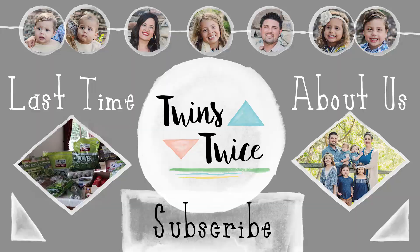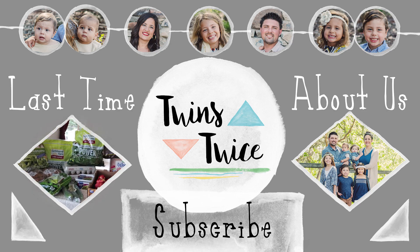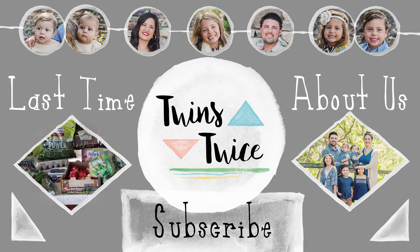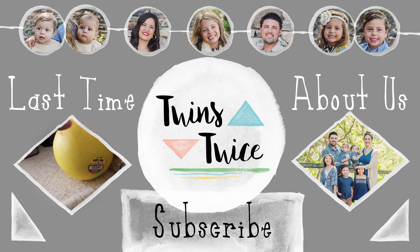Thank you guys for watching the Costco haul and we'll see you next time! Hello and welcome to another Costco haul - this is everything we picked up today at Costco for our family of seven. First thing we got is a golden delicious melon.